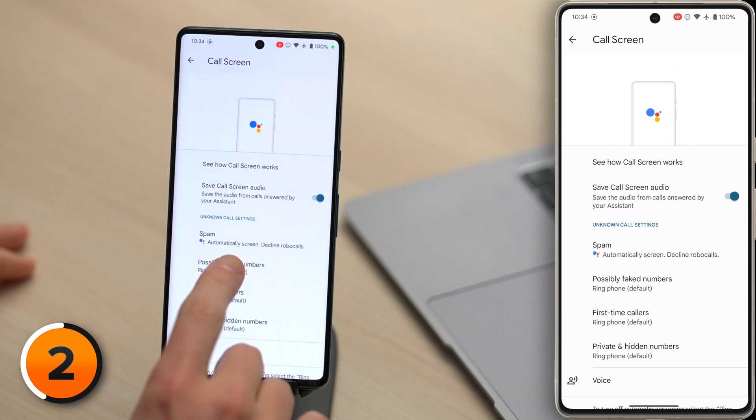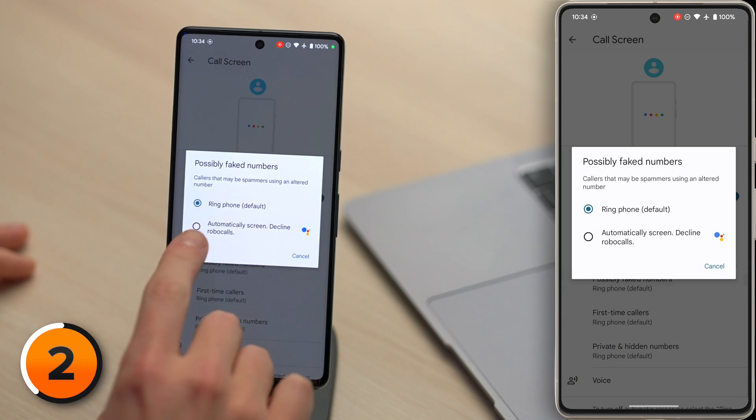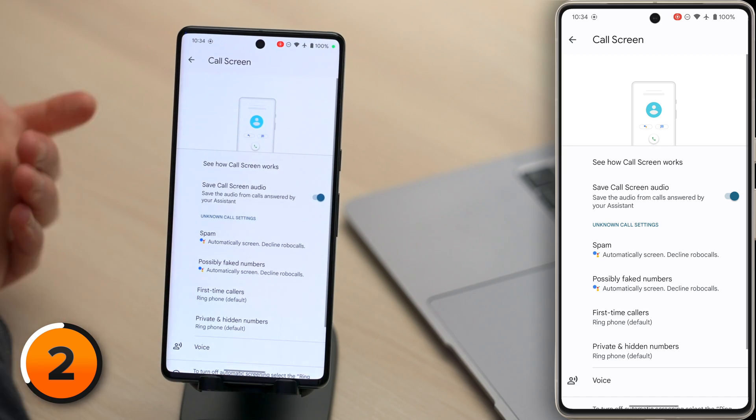Now your Pixel will check Google's spam database to see if the number's in there, and if it is, it'll block the call. We recommend doing the same for possibly faked numbers — tap on that and choose Automatically Screen and Decline Robocalls. The truth is that caller ID isn't secure at all. Scammers can use spoofing software to make their phone number look like one you'd recognize. Keep in mind, these settings aren't perfect. You could miss a call you actually wanted. If you're expecting an important call from your boss or your doctor's office, add their number to your contacts.